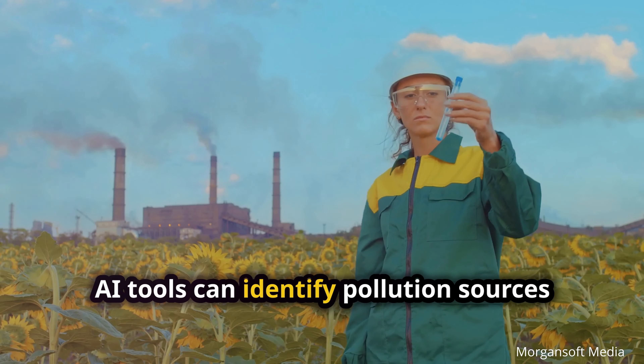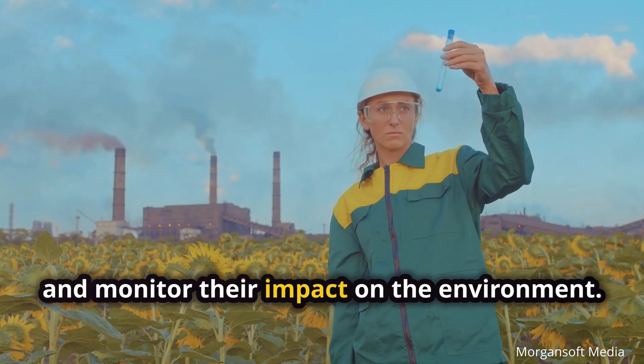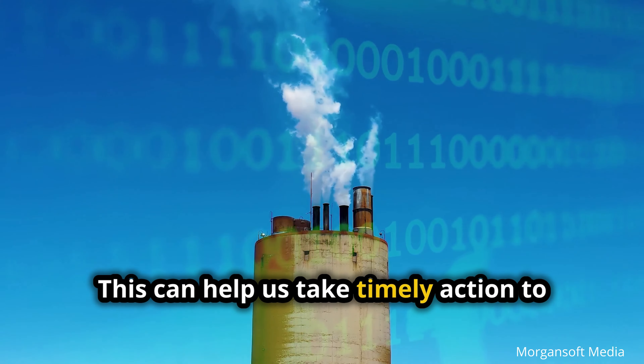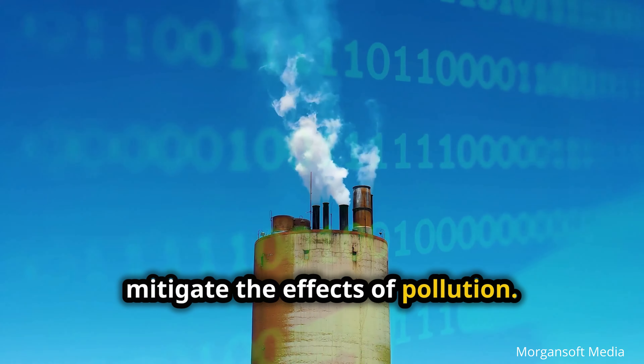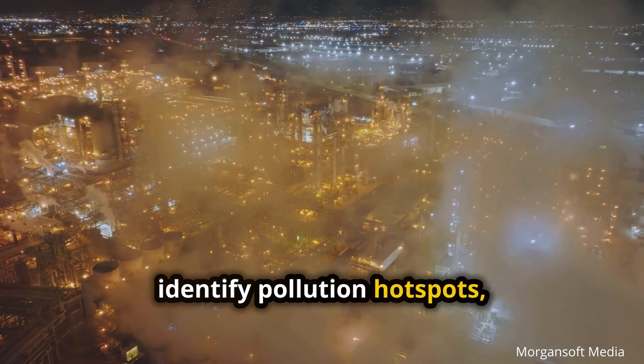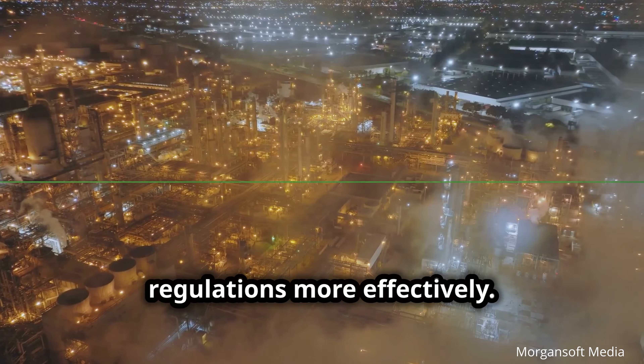AI tools can identify pollution sources and monitor their impact on the environment. This can help us take timely action to mitigate the effects of pollution. For instance, AI can analyze air quality data to identify pollution hotspots, enabling authorities to enforce regulations more effectively.